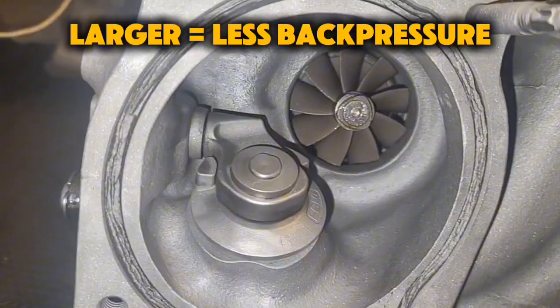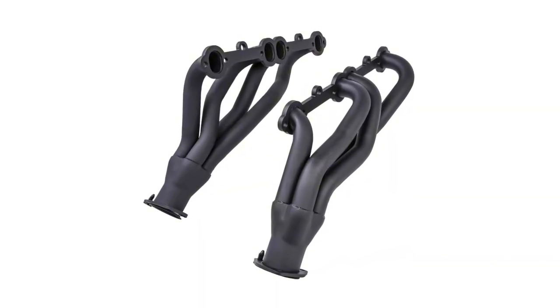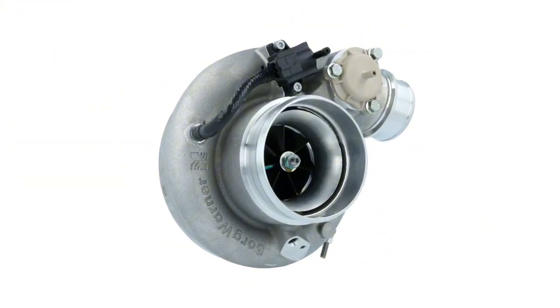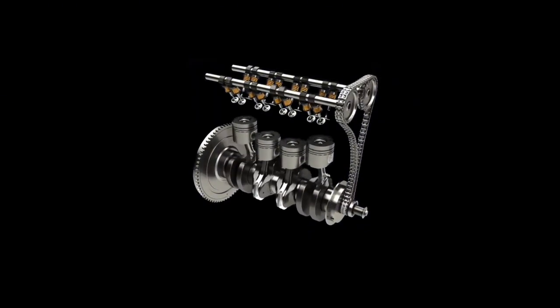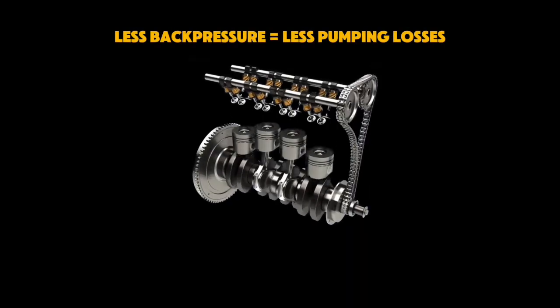On the exhaust side, back pressure is the bane of every four-stroke motor. Normally, your exhaust runners merge into a 2.5-plus inch collector for plenty of flow area, but add a turbo and all that exhaust is now forced through a turbine and turbine housing that's usually much smaller. That restriction creates serious back pressure, which kills power through pumping losses. A bigger turbo relieves that restriction, so the engine breathes out freer and frees up horsepower.